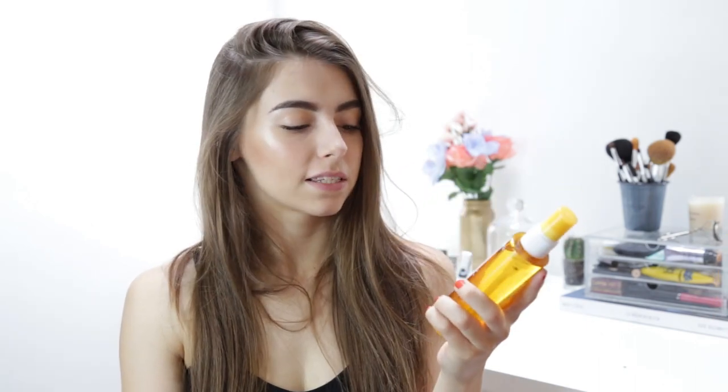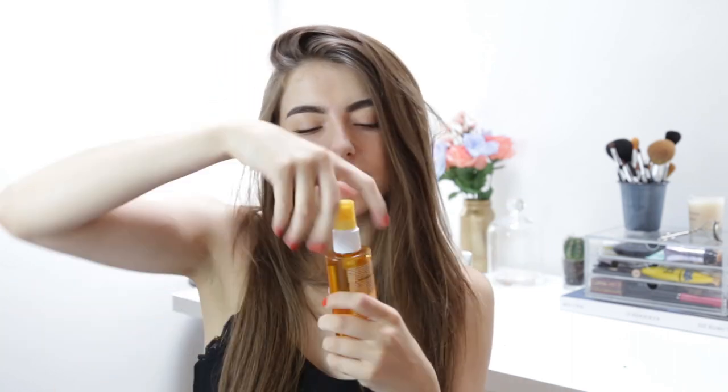I also picked up the Clarins Sun Kit Oil Spray — I love anything remotely oily, and obviously sun protection is important. It doesn't really smell of much — it kind of smells a bit alcoholic, though I don't think it has alcohol in it as Clarins normally don't. But it makes your legs look really long and kind of goddess-y. It's an SPF 30 — what more could you wish for?